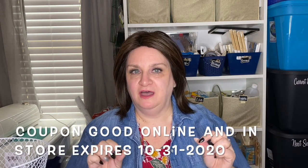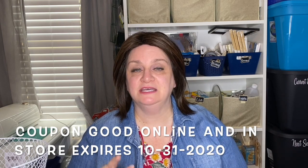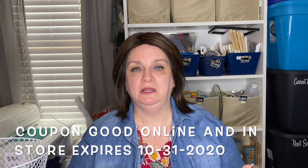Hey everybody, welcome back to Rogue Country. Today I have a Michaels haul for you. I was able to check out my Michaels yesterday, which is October 4th. Right now, Michaels has a 20% off discount on regularly priced items, and it's not just on one item. If you have items in your cart that are regular price, you can use this coupon at checkout and receive 20% off each of those items.